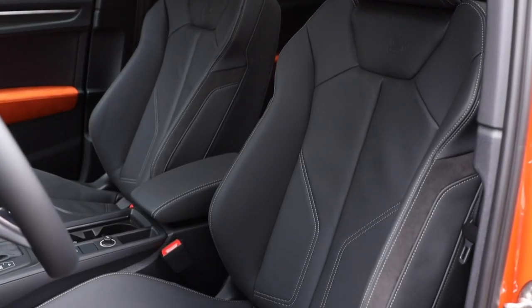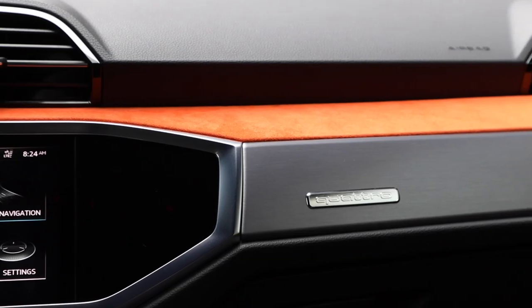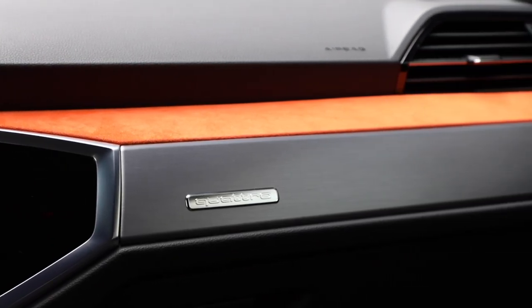Instead of covering the interior solo, we brought in Sophian Babe from Redline Reviews. After driving this car all day, we discussed the interior. Her favorite thing is definitely the orange — the orange Alcantara — and she loves how it matches the exterior. She'd really only want it on the orange exterior; for her, the orange is a lot, but she loves it.